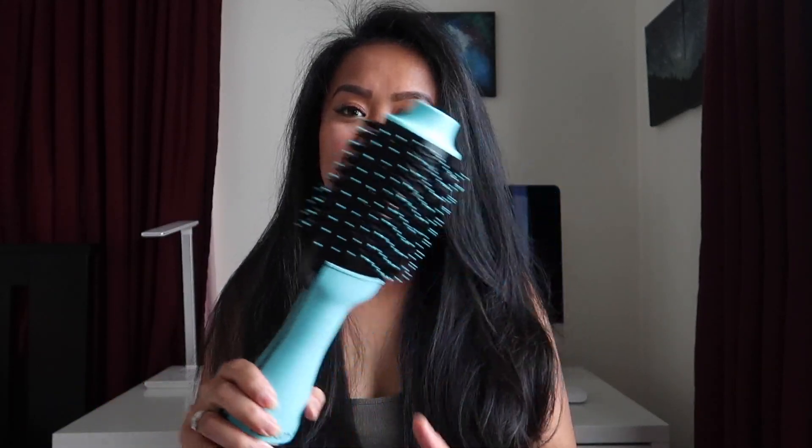I would give this a 10 out of 10. Definitely get it on Amazon because that's probably the cheapest place you can get it. I hope you guys enjoyed — I will see you in the next video. I'm gonna be cutting my hair right now and recording it, so see you soon, guys!